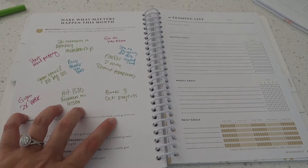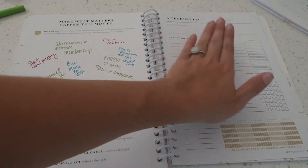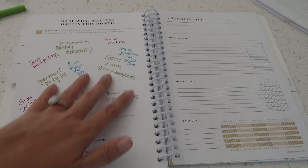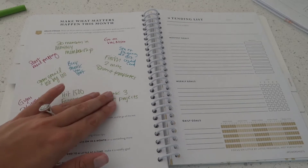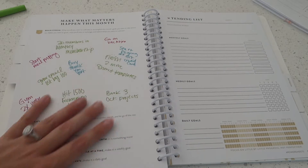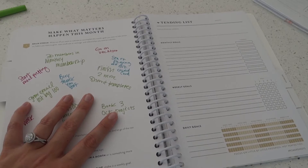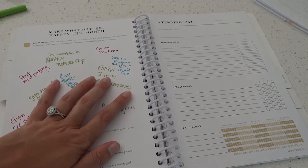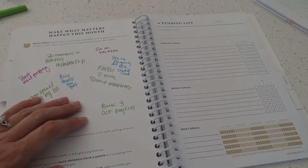Now that we have all of our brain stream goals on this side, we can start to transfer them to this side. To make it easier on my brain, I use different colors for different areas of my life. This month I use green for business goals, blue for personal stuff, and pink for family stuff. That's how I use different colors to help my brain understand what goals are what when I'm transferring them to the other side.